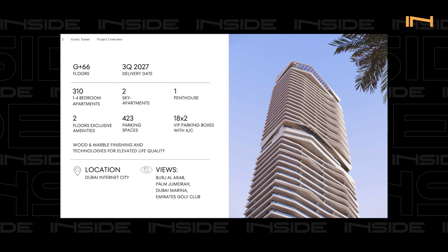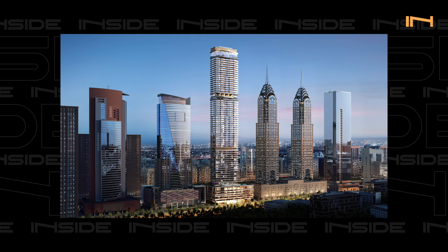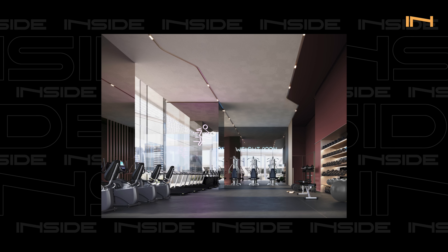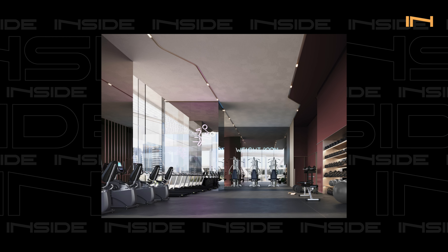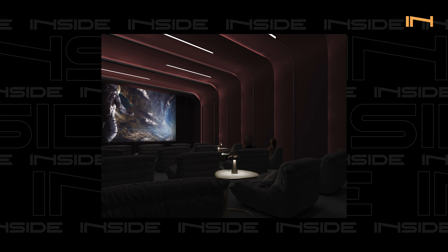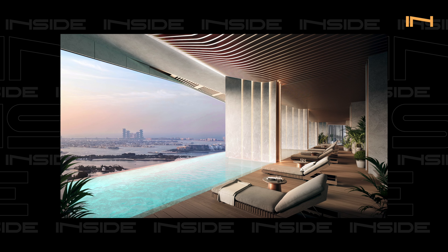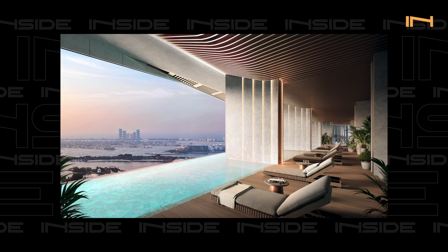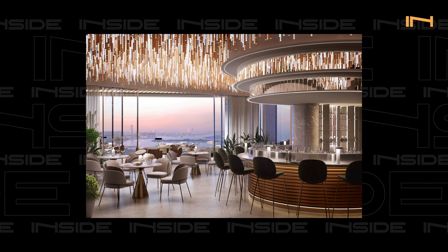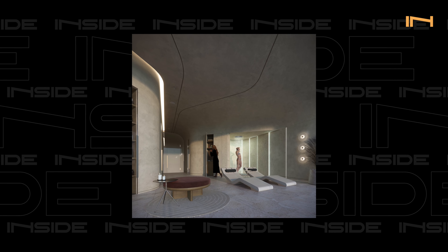The whole building is going to be G plus 66 — six podium levels and a 60-story residential tower. On the six podium levels we have family amenities and a large number of world-class amenities. The unique thing is that on the 40th level we will have a huge infinity pool only for residents and adults, with a bar, food and beverages, and a full spa room and beauty salon. In total there are 310 apartments.